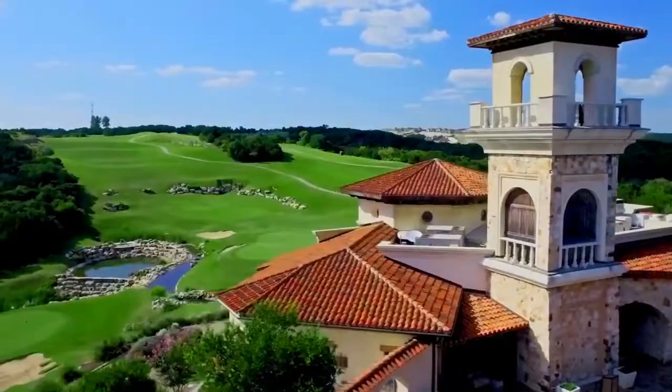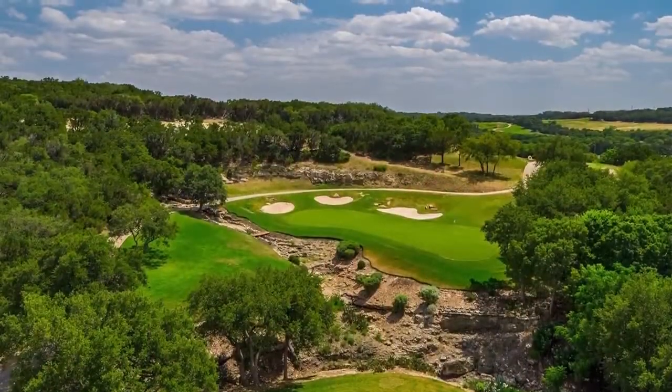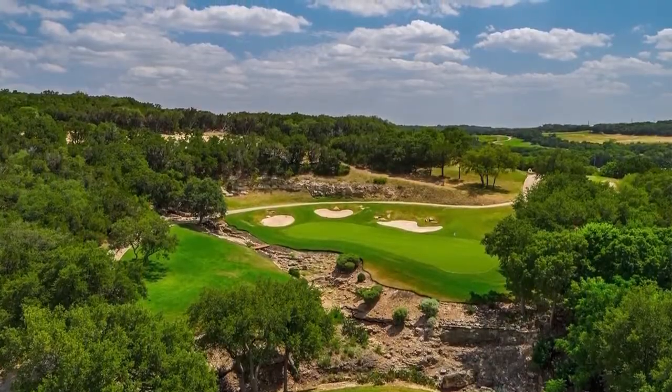There are 36 holes of championship golf here at La Cantera, and it is a really beautiful place to be. It's at the beginning of the hill country in San Antonio, so as you get closer to La Cantera, you start seeing the big hills that you don't see in the main part of San Antonio.